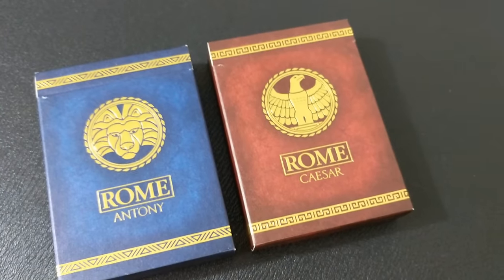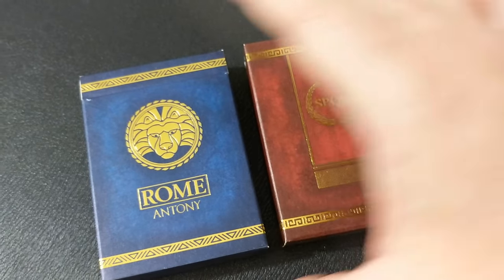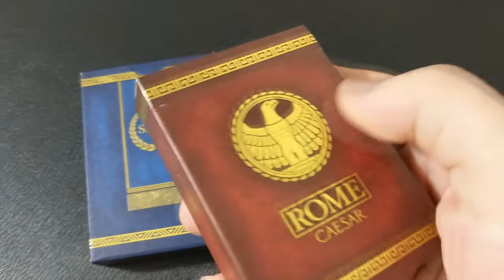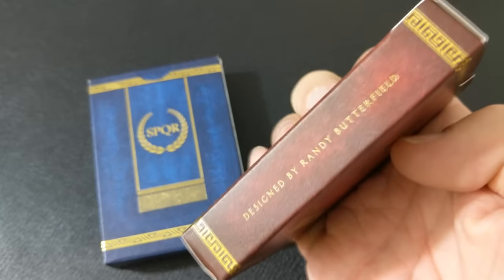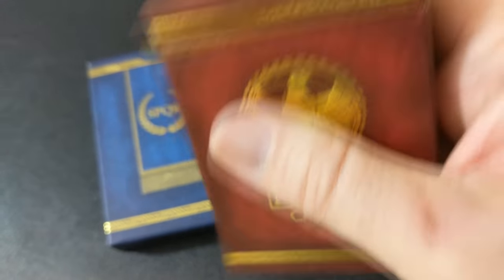These decks are themed around Anthony, Cleopatra, Caesar, and Rome. The Roam tuck boxes are red and blue — the blue one is for Mark Anthony and the red one is for Caesar. They have textured background images and are extended with gold foil designs.